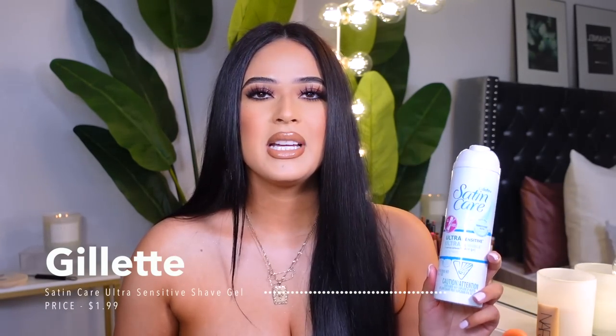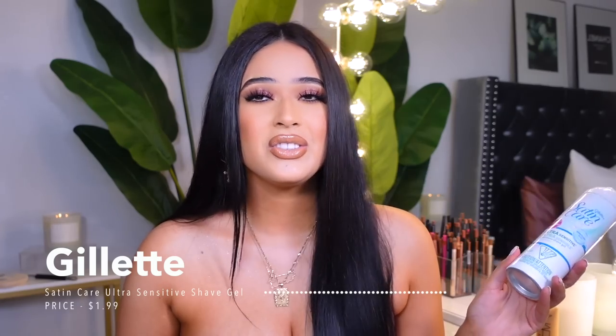Moving on to feminine hygiene — starting with shaving. You don't have to shave; it's your body and your choice. I personally like to shave, and my favorite shaving cream is this one for ultra-sensitive skin. It's super affordable and helps me avoid cuts, though I recently cut myself because I was in a rush. Sometimes I just use a conditioner I don't like anymore as a shaving cream.